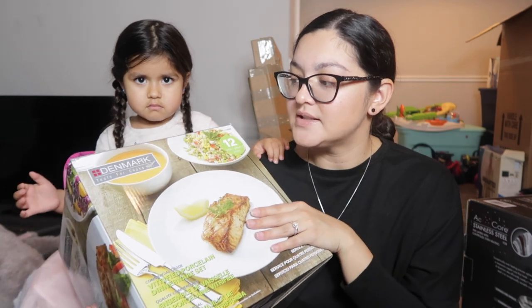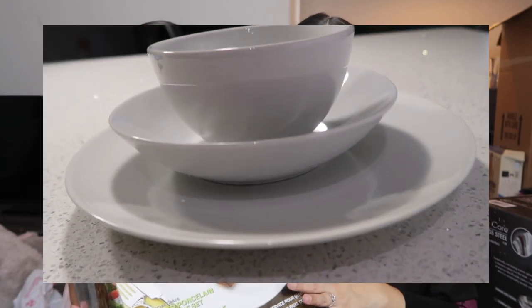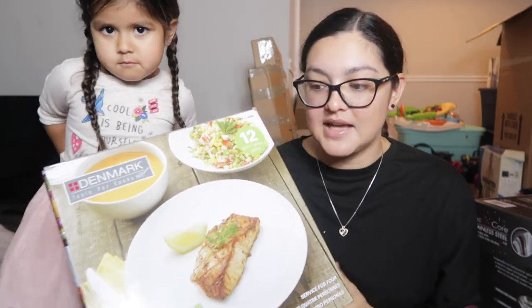To go along with silverware, we obviously need plates. We got these at Costco from the brand Denmark — I don't think they sell these exact ones anymore. We got two boxes, and my mother-in-law actually bought these for us — thank you, Mama Maddie! They're just plain simple white dishes, which we really love the look of.